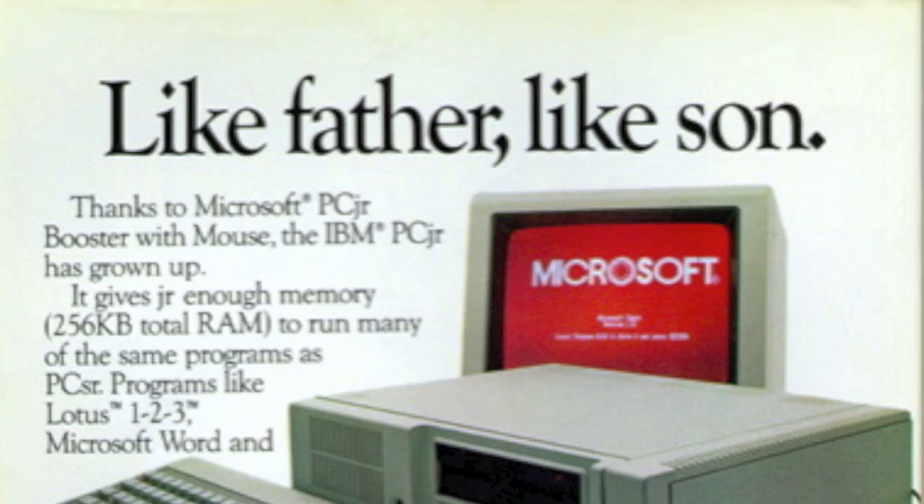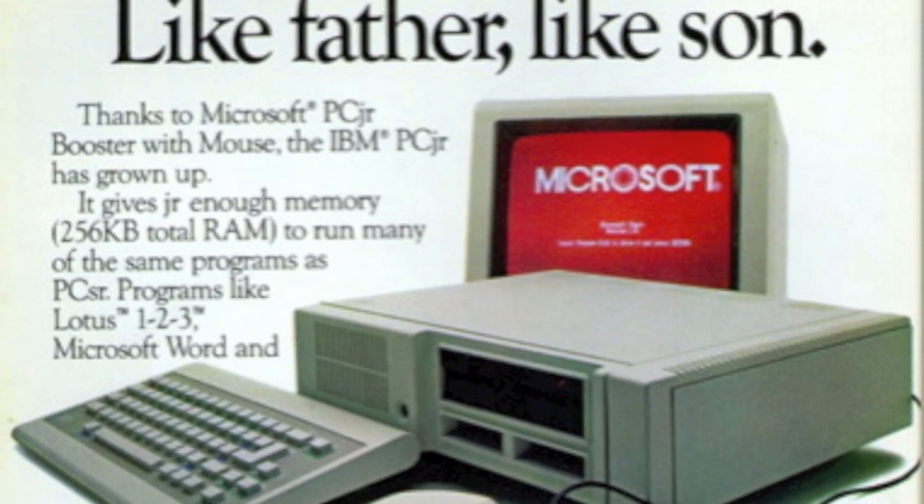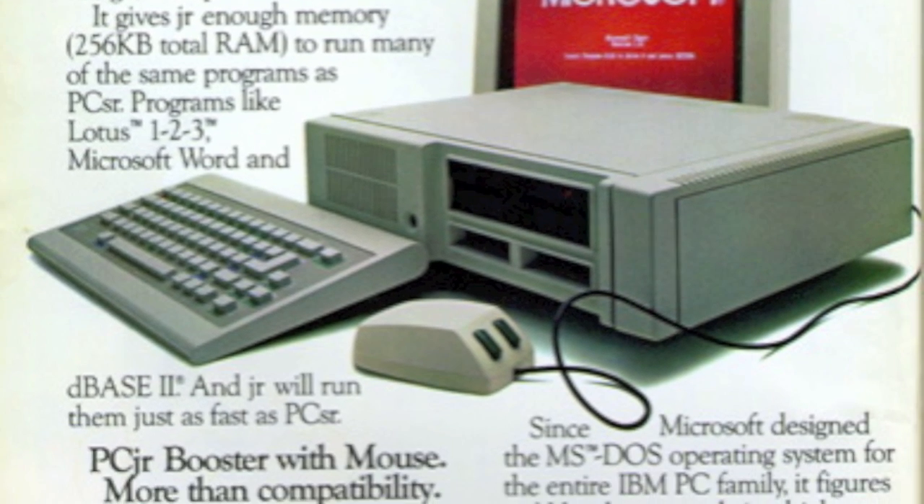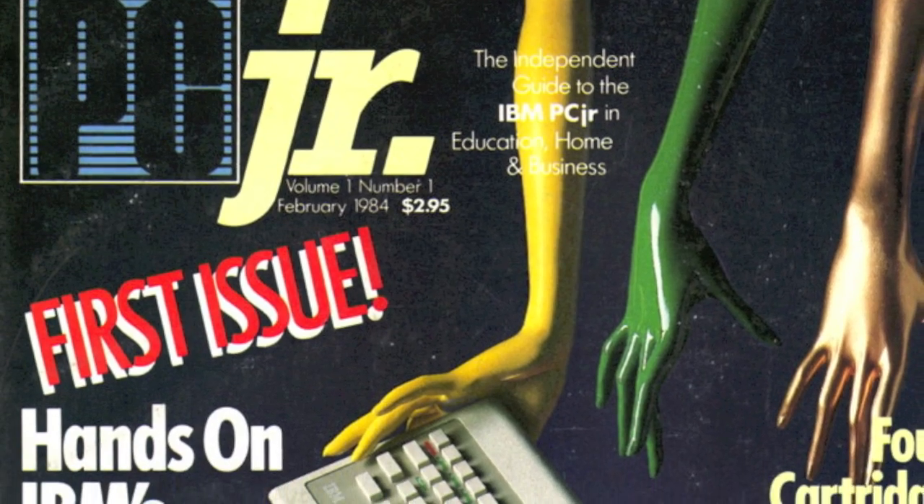Since the PC had helped to transform the commercial market, it was also widely expected that the PC Jr. would do the same thing for households. This expectation proved to be grossly overestimated.